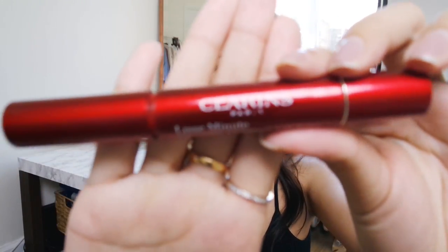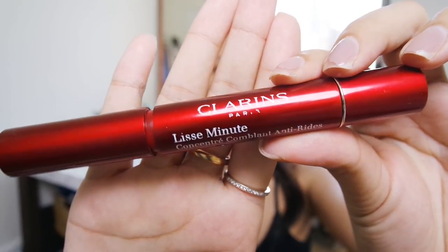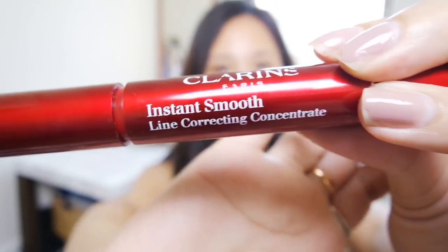To start I'm gonna use this Clarins Instant Smooth Line Correcting Corrector. This isn't new, I've had it for a while - it comes in a little clicky pen. I really like the texture of it, it's not really silicone-y but it really does help to just smooth the skin. I got a new pimple from last night - we ate hot pot at home.